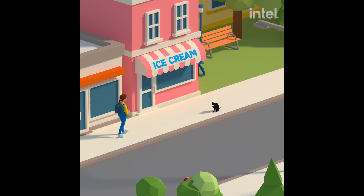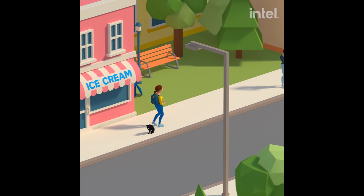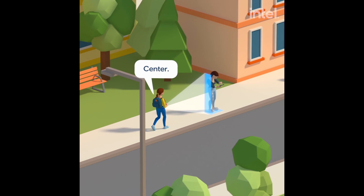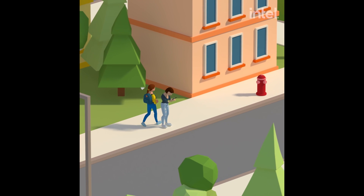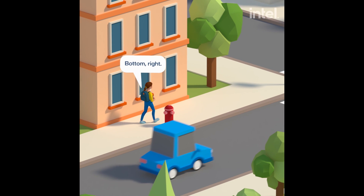So the system is basically an assistive device that can understand the environment using artificial intelligence. Currently, we can detect a bunch of objects, including people, traffic lights, cats, dogs, fire hydrants, and street signs, and so on.